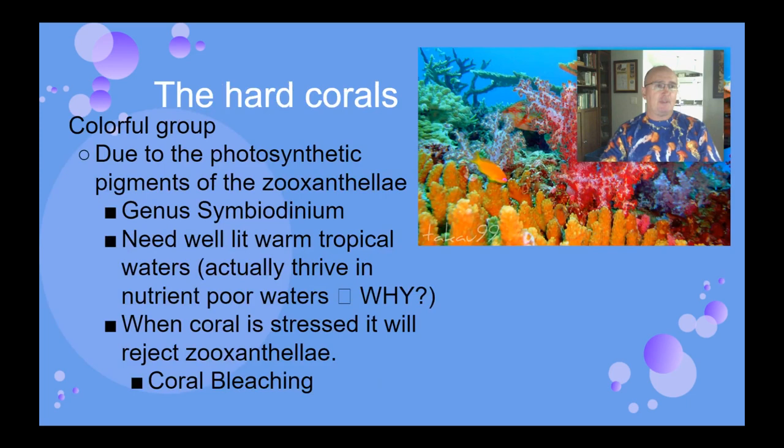The hard corals are part of this group. This is something we talked about earlier during ecology — the symbiotic relationships between corals and zooxanthellae, these photosynthetic dinoflagellates of genus Symbiodinium. In this mutualistic relationship, the zooxanthellae live within the tissue of the corals, providing excess sugar as food for the corals, while the corals provide nutrients and a safe place to live. So these corals can grow very aggressively in water that has almost no plankton, which is why we have coral reefs.